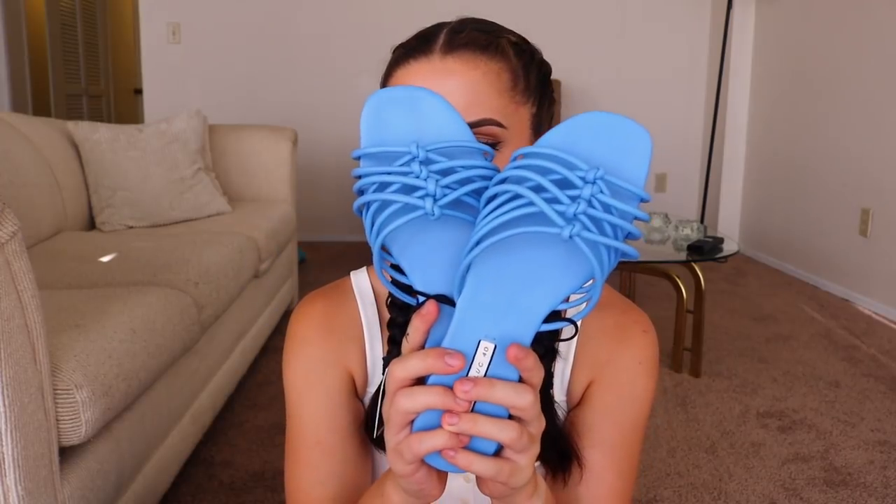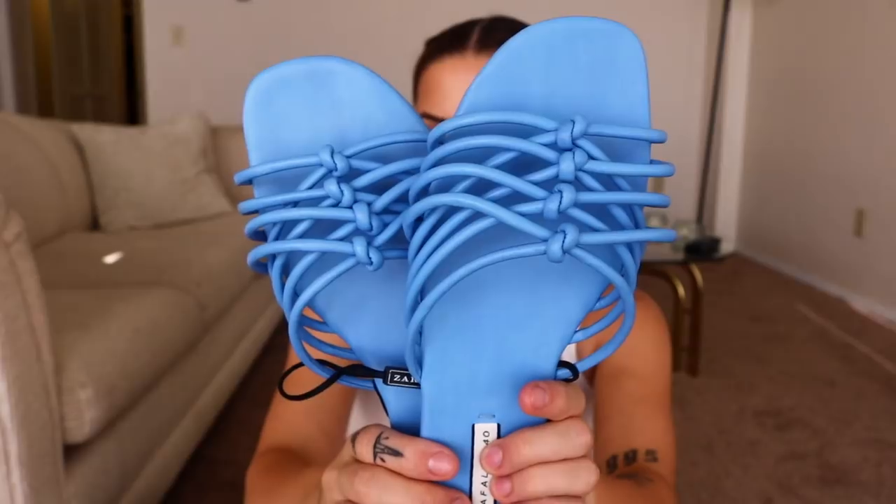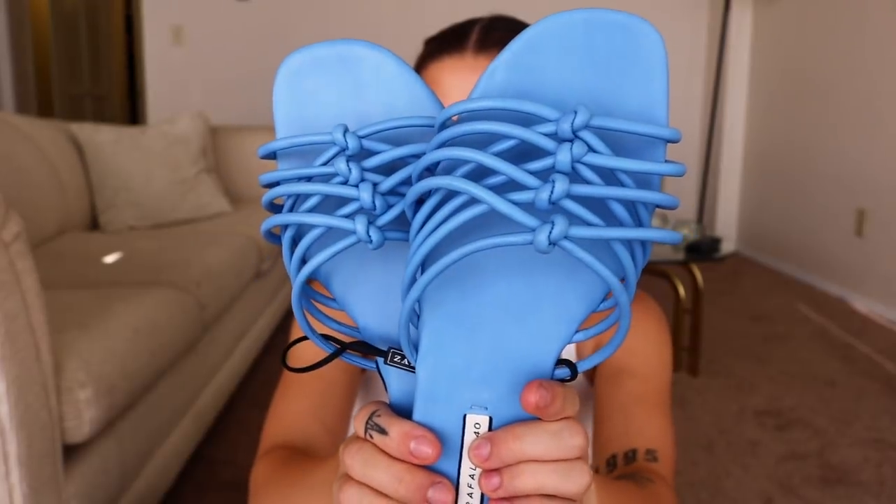I also got a blue pair of sandals. These also look kind of vintage to me — they remind me of Y2K or like the nineties. Here, I'll show you the material — it's like super soft, so I probably won't have a problem breaking this in. These might take a bit because it's more of a braided material, but I can tell they're going to be super comfortable. They were $29.90, so quite a bit cheaper, but I think they're so cute.